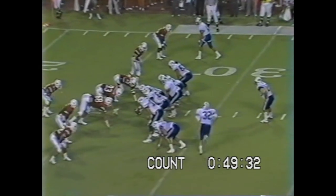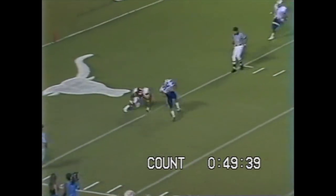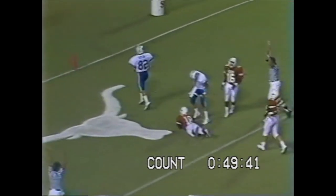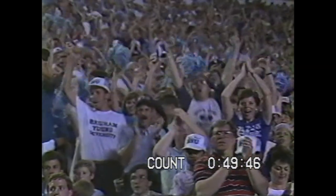They're going to come with the blitz this time. 1:48 left to play in the first half. Jensen on a double pump — got his man at the 5. Turns around. Touchdown! Chuck Cutler with a cute little move. Stanley Richard lost him at the 4-yard line. And BYU takes the lead.